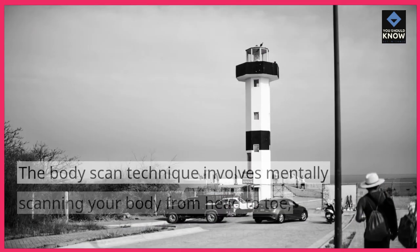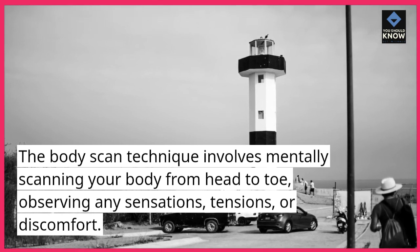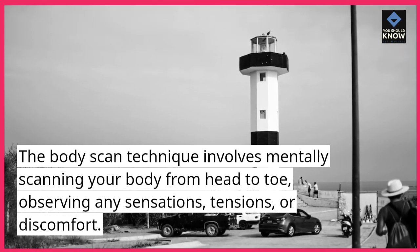Body Scan. The body scan technique involves mentally scanning your body from head to toe, observing any sensations, tensions, or discomfort.